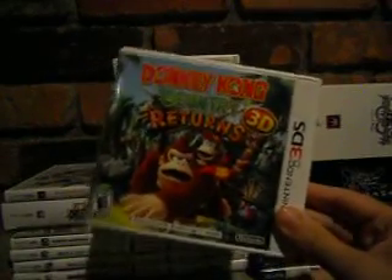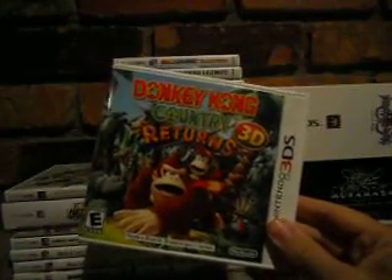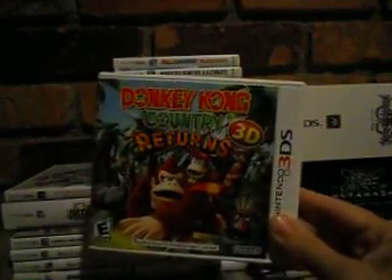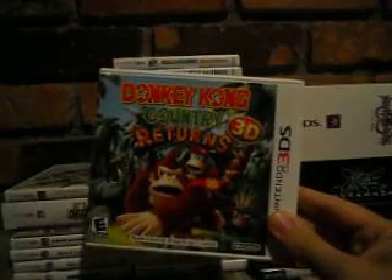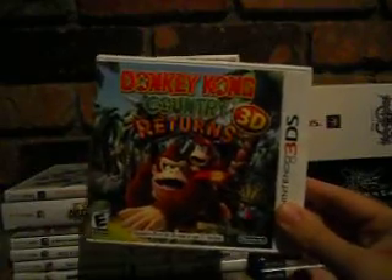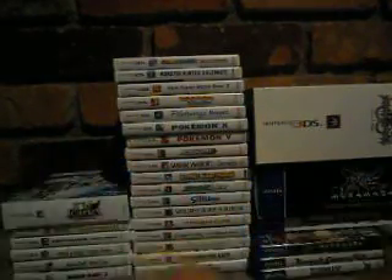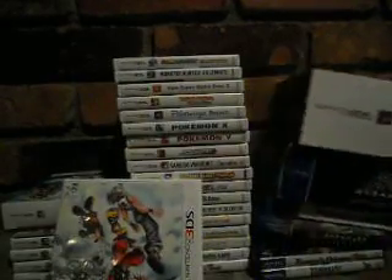Donkey Kong Country Returns 3D got mixed reactions because people felt it wasn't as good as the Wii version, but I personally prefer playing it on 3DS. I like using the D-pad to move, and I enjoy the extra levels and items. It's gotten a price drop to 30 bucks too. Kingdom Hearts 3D: Dream Drop Distance — I also got the Mark of Mastery edition, which comes with art cards, a protector case, the game, and AR cards.